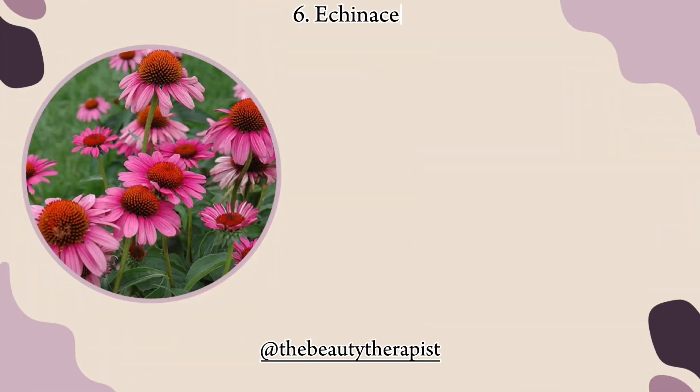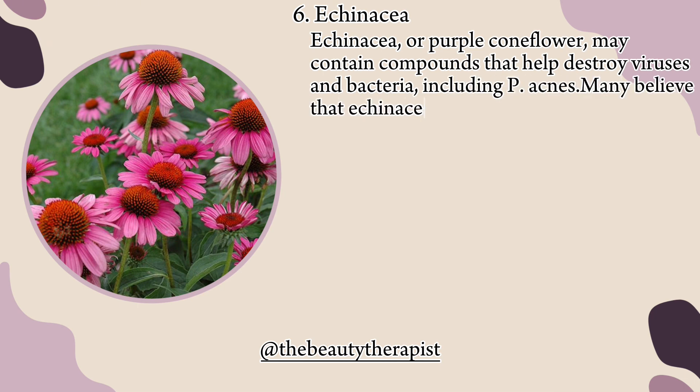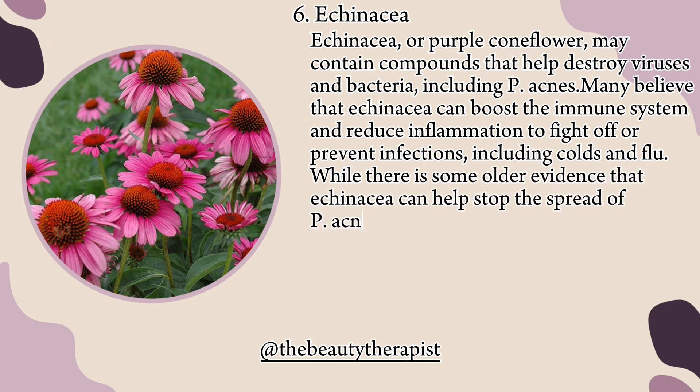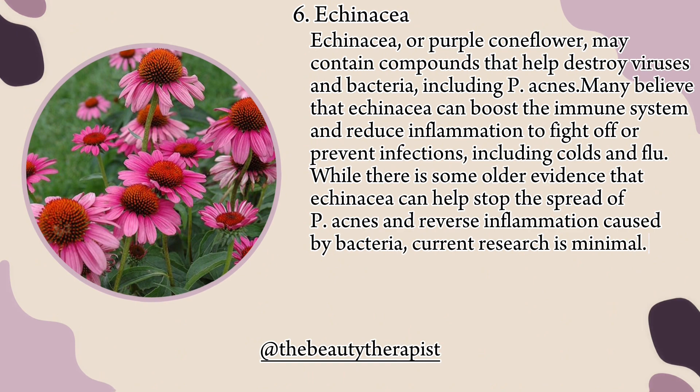6. Echinacea. Echinacea, or purple coneflower, may contain compounds that help destroy viruses and bacteria, including P. acnes. Many believe that echinacea can boost the immune system and reduce inflammation to fight off or prevent infections, including colds and flu. While there is some older evidence that echinacea can help stop the spread of P. acnes and reverse inflammation caused by bacteria, current research is minimal.